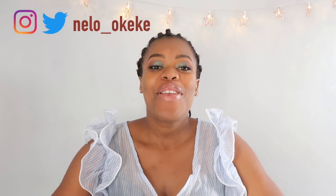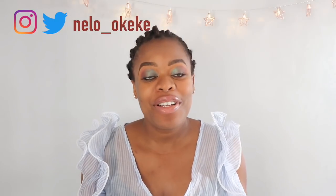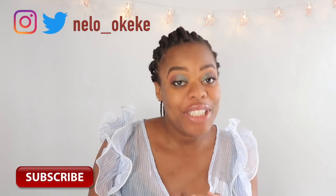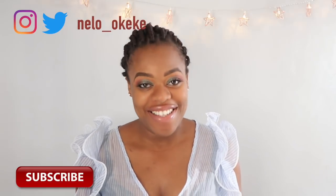Hey guys, welcome back to my channel, it's Nello here. If this is your first time, you are so welcome, and if you're a returning subscriber, thank you so much. If you're not subscribed, please hit the subscribe button right now before we even get into this video. Today's video is going to be a review on a product that Nuban Beauty just launched.